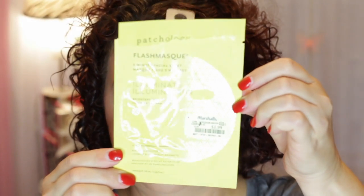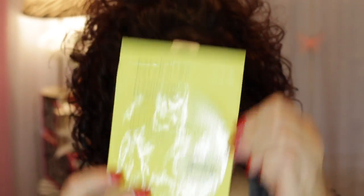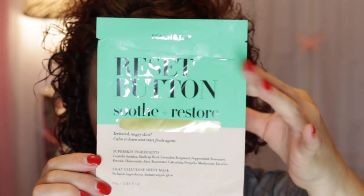I used the Patchology Flash Mask 5-Minute Facial Sheet in Illuminating — it was nice. And then I have from Peach and Lily the Reset Button, which is Soothe and Restore for Irritated, Angry Skin. I like to use this one after I've defuzzed my face and it's a little irritated — it really helps to soothe and calm it down.